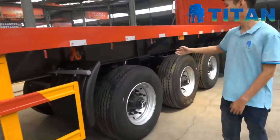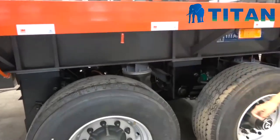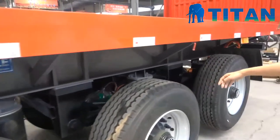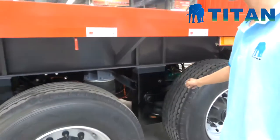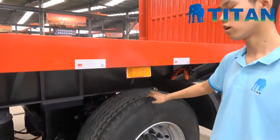We have adopted air suspension for this trailer — first one, second one, third one, last one. And the first axle and the last axle could all be lifted.